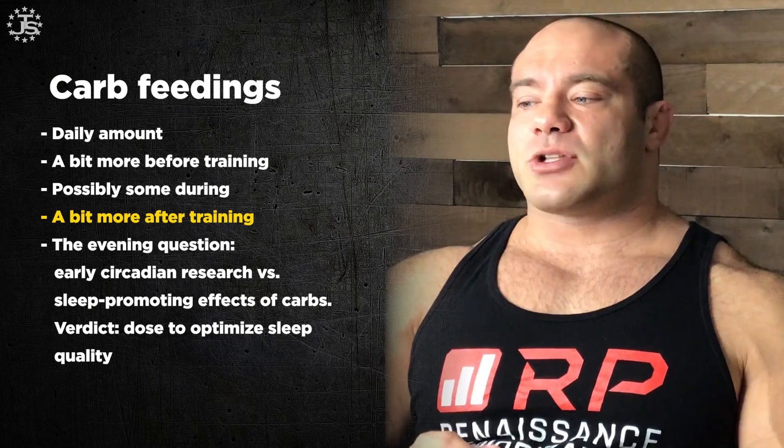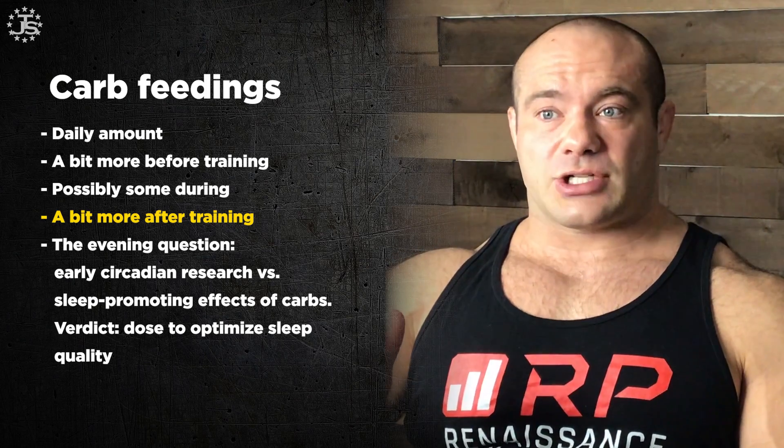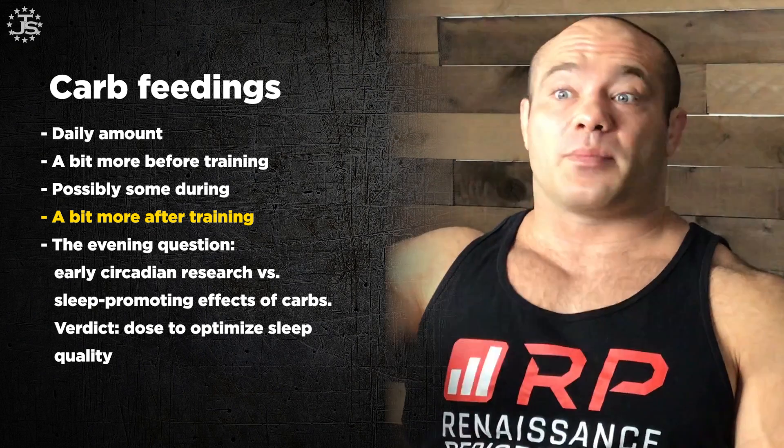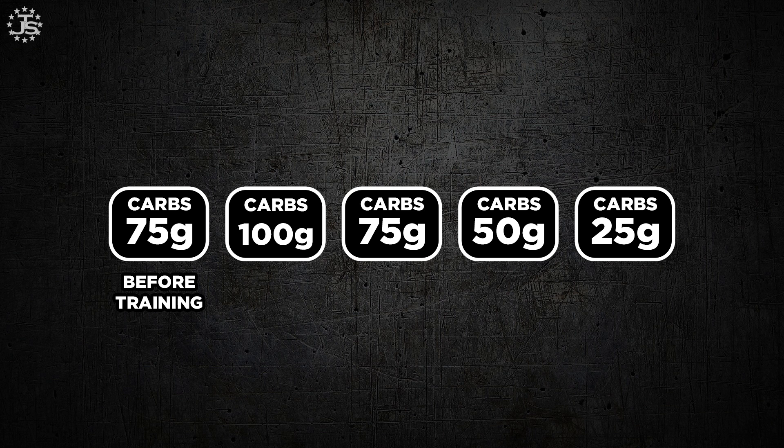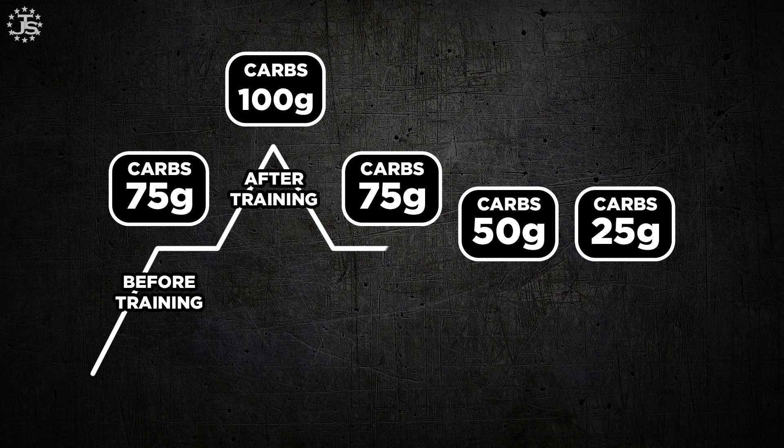It's a really good idea to have a bit more carbs after the training session, especially if you train twice a day because you have to replete your carbohydrates for the next time. Even if you don't, your body is more absorptive of carbohydrates after training — specifically your muscles are more absorptive and your fat, by comparison, is less absorptive. So before training, bump your carbs — if you start with a baseline of 50 grams per meal, maybe have 70–75 grams before training, 100 grams right after, then 75, then back to 50, then 25 at the end of the day, because those extra carbs had to come from somewhere. Essentially, you pulse your carbs around your training.